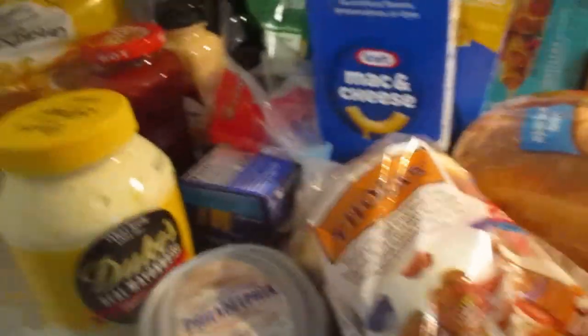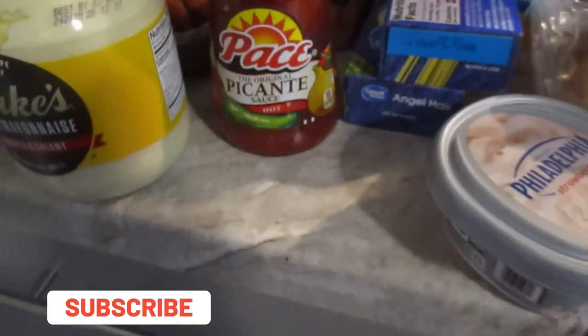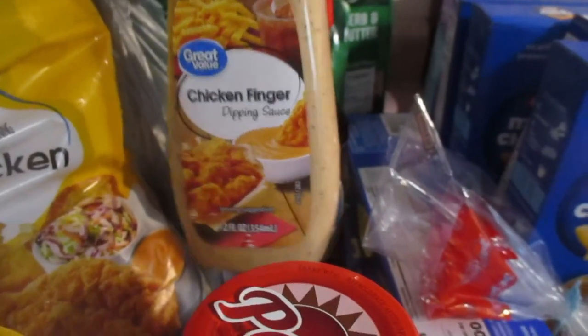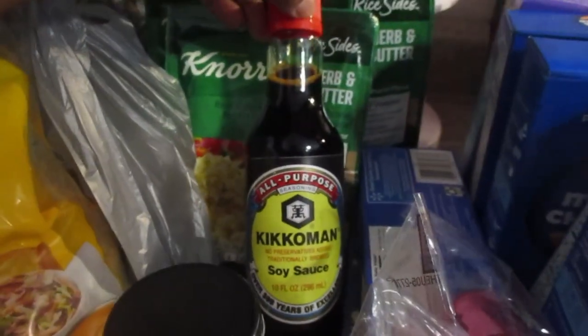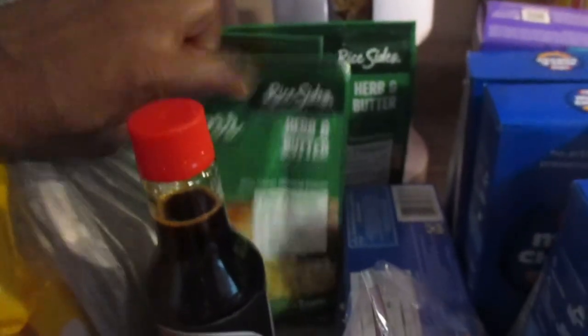I picked up a thing of butter, some Duke's mayonnaise, some paste, this is the hot salsa, a chicken finger dipping sauce to go with the chicken, and some soy sauce because I have a recipe to make in the crock pot. I also picked up three things of the herb and butter sauce — I've never tried this one before.